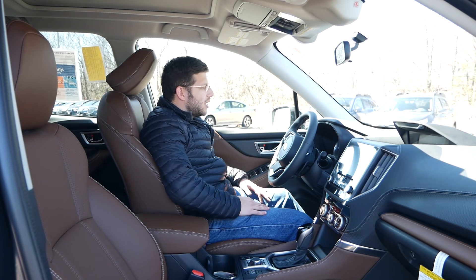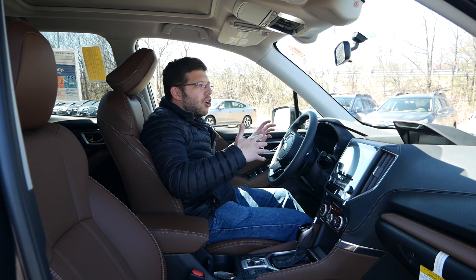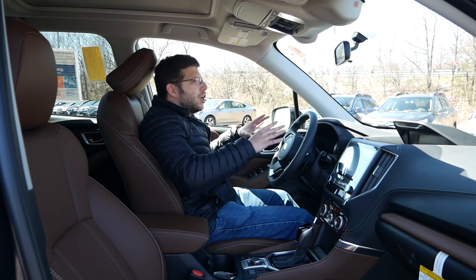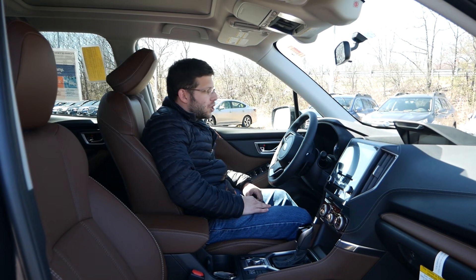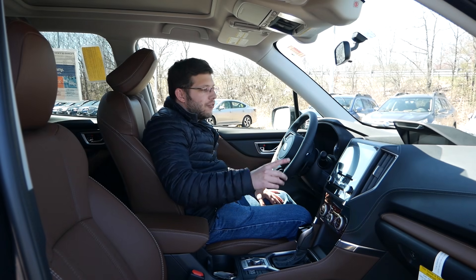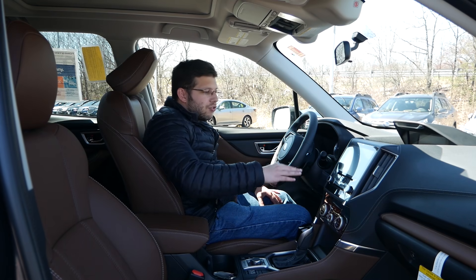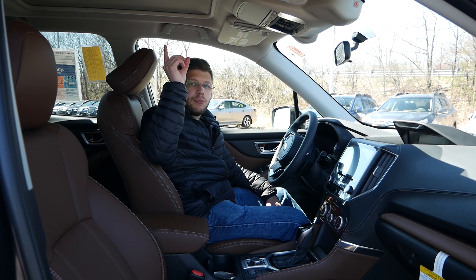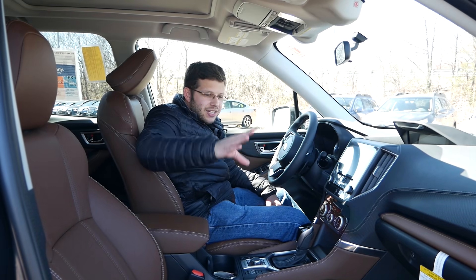When it comes to the Forester, you get a different perspective and driving experience. In the Outback it's more car-like — you sit lower to the ground, like being in a Legacy. Whereas in the Forester you're higher up off the ground with a higher seating position and a wider field of vision. If you're looking for a crossover feel, the Forester is the way to go compared to competitors in this segment and price range. The Forester's setup is also very traditional — rotary dials and physical buttons for your infotainment system. And the panoramic moonroof lets in a lot of natural light; it looks amazing bouncing off the brown interior.